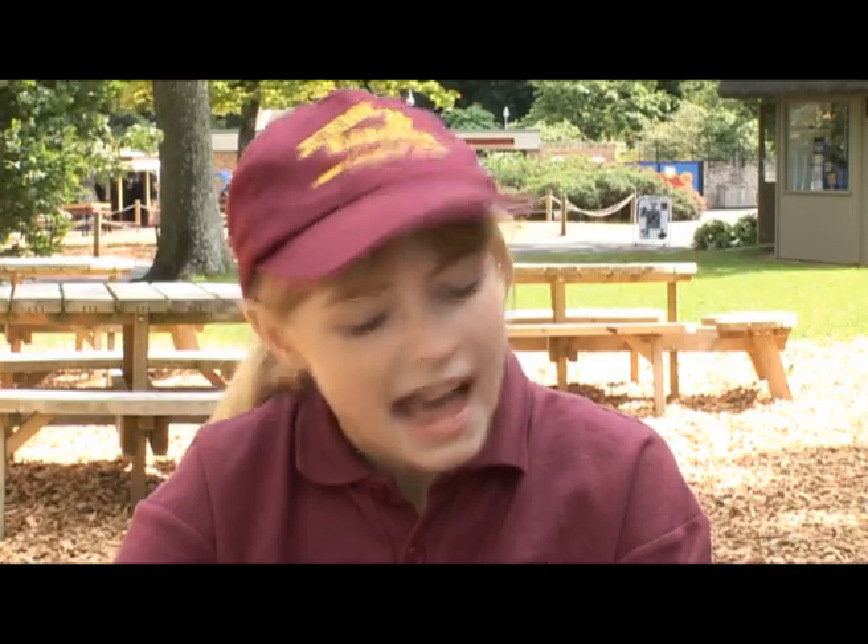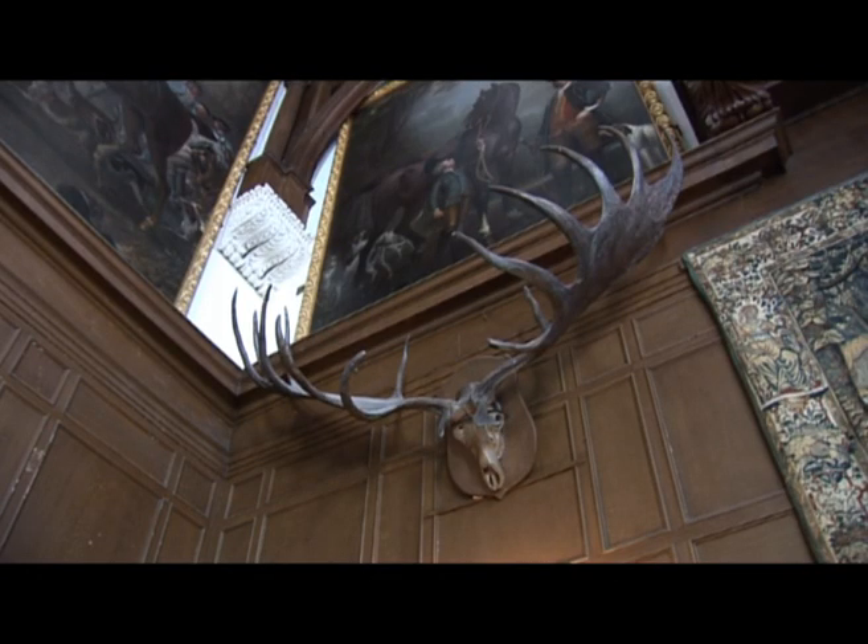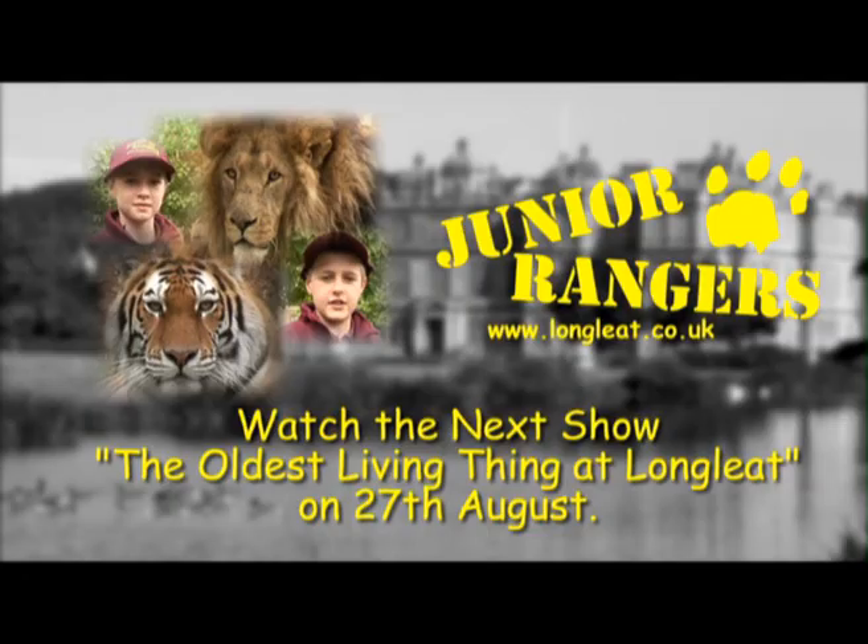So, does the elk in the Great Hall have horns or antlers? Antlers! But these antlers are also the oldest thing at Longleat, dating back to prehistoric times. But what's the oldest living thing at Longleat? Come and join us next week and we'll find out.